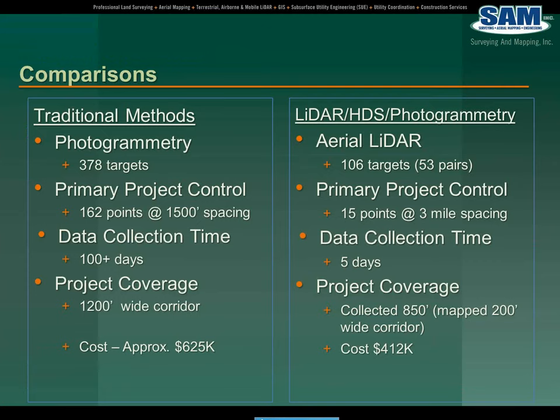By way of comparison between traditional methods versus the LiDAR HDS photogrammetry approach: the targets for photogrammetry was 378 targets versus 106 targets. The primary project control was 162 points at 1,500-foot spacing versus 15 points at interval spacing of 3 miles. And the data collection time from a traditional method would have been 100-plus days in the field of a survey crew collecting that data, versus 5 days with the LiDAR HDS photogrammetry approach.